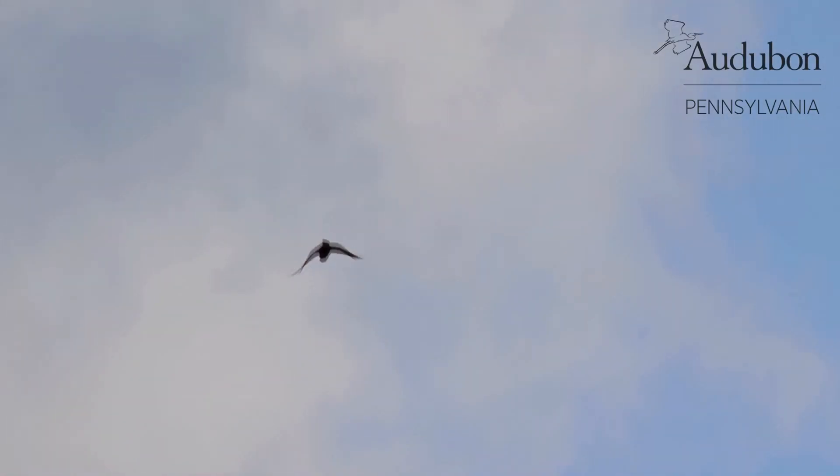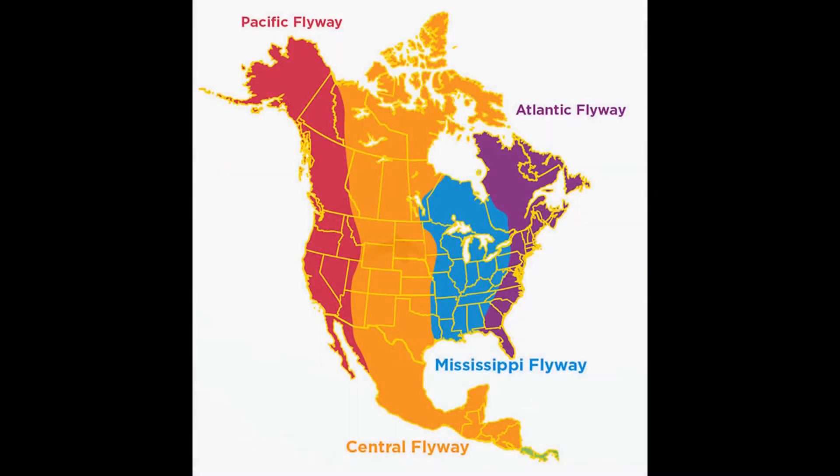Migrating birds can move either short or medium distance, or cover thousands of miles in a single year. In North America, most birds tend to fly along four broad paths called flyways when they migrate. Pennsylvania lies in the Atlantic Flyway, a broad migratory path that extends along the east coast from Florida all the way up into eastern Canada. Other North American flyways are the Mississippi flyway, which runs between the Gulf of Mexico and the Great Lakes, the Central flyway, which includes the Great Plains and the Rocky Mountains, and the Pacific flyway, which mirrors the Atlantic and runs the entirety of the west coast.